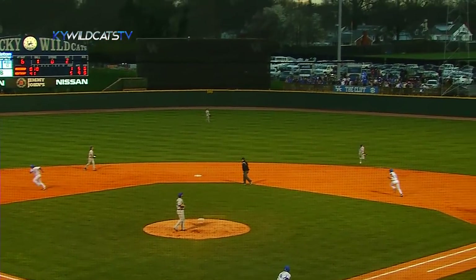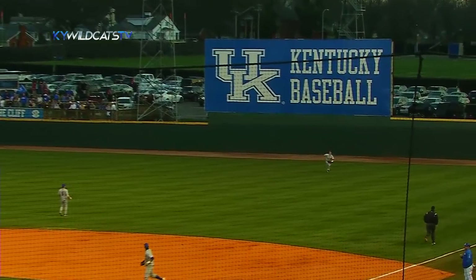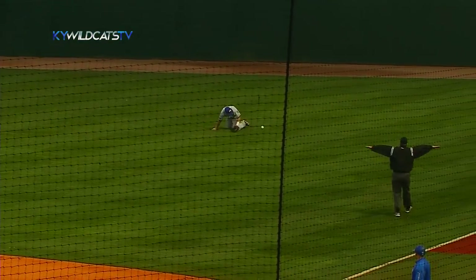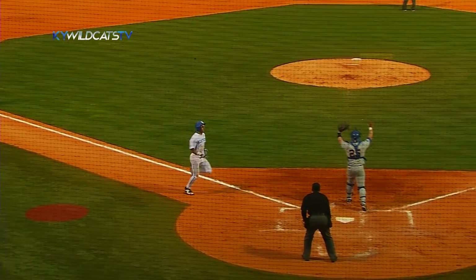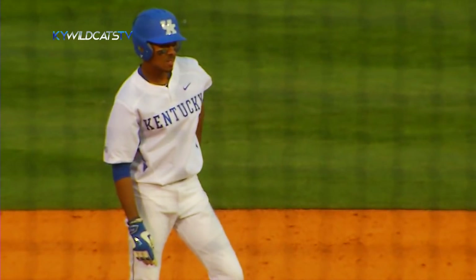1-0. A high, lazy fly ball into right field. Schneider racing in — he misjudged it. McNeil is home. Here comes Rex, and it's a 7-1 lead for Kentucky.